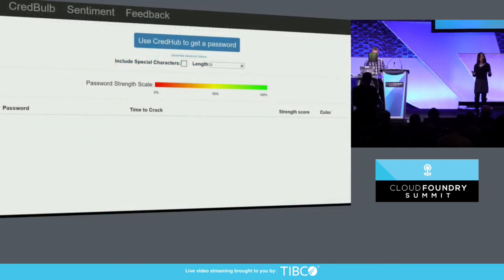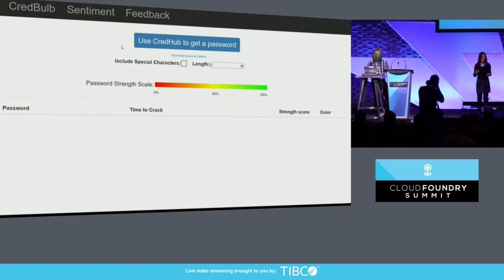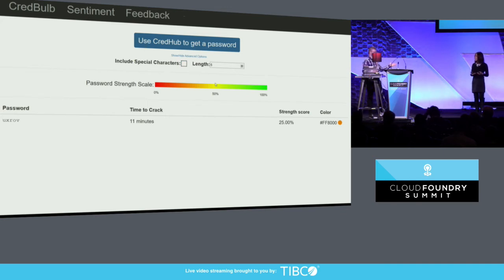We have a color gradient here. Strong passwords are green and weak passwords are red. We'll start with something a little on the weaker side — five characters. Not looking like a very complex password; we probably shouldn't use that for anything important. Should we get something a little bit stronger in here?